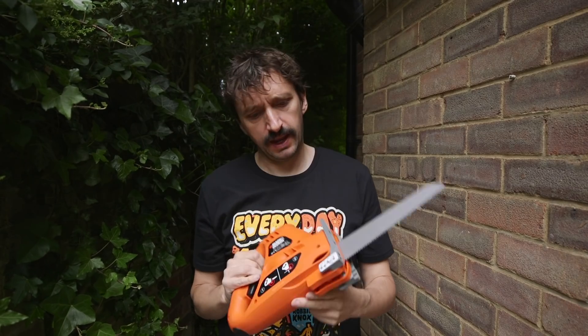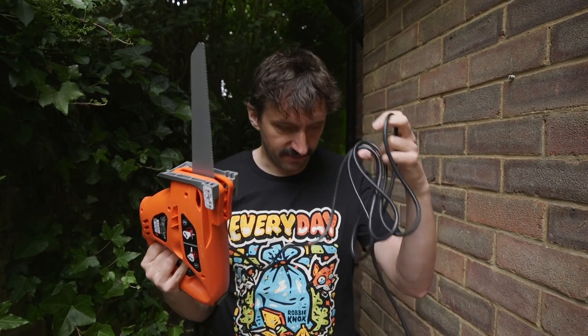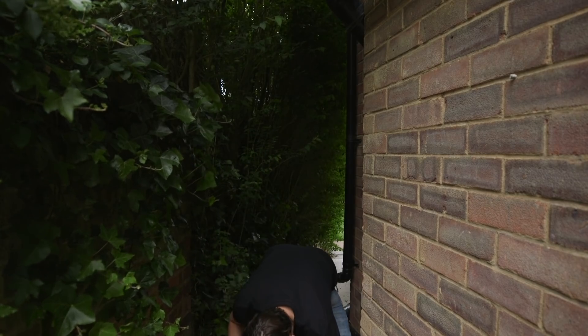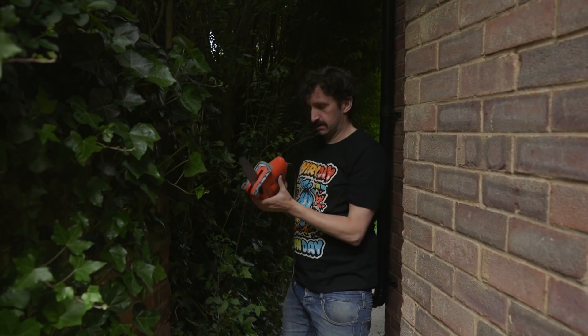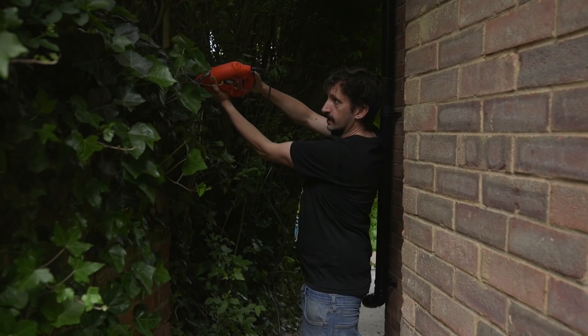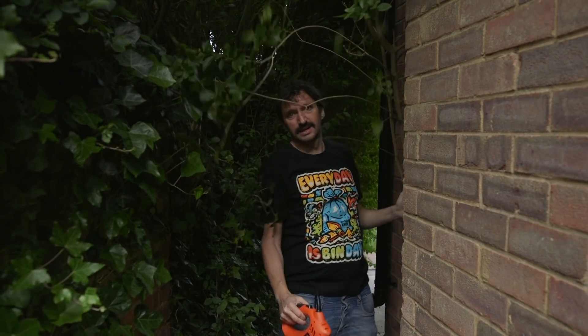Here's the saw. All you have to do when you buy it is fit this blade — it comes with three different blades and I picked this one. It's about £50 and I'm just going to plug it into an extension lead. I'm going to try and saw some stuff. I'm going to start with this branch here. How's that, rats? Let's see you get in the loft now.